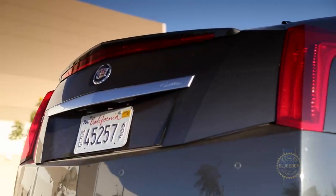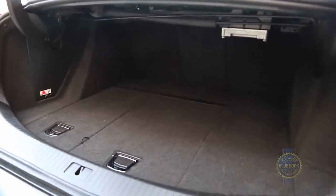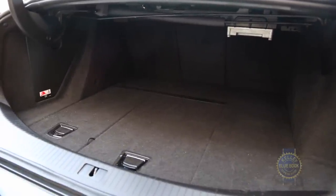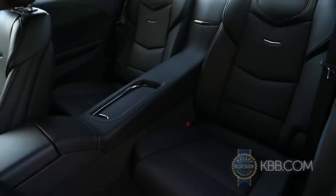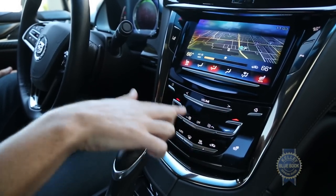Out back, 10.5 cubic feet of trunk space means the ELR offers slightly less cargo room than a subcompact sedan. As if tight passenger and cargo space wasn't enough, operating even basic functions inside the ELR will test your skills as well as your patience.